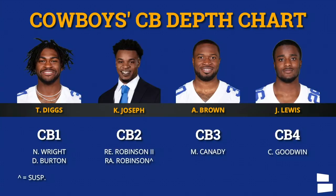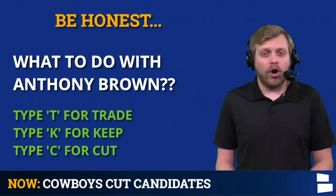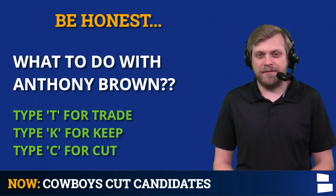So what would you do with Anthony Brown? Type T for trade, K for keep, or C for cut. If the Cowboys feel good about their cornerback room, maybe a trade or cut makes more sense. Right this second though, I kind of wonder if keep is the favorite.